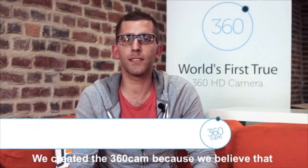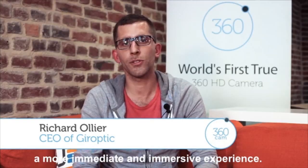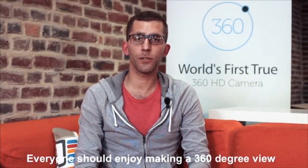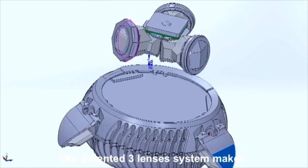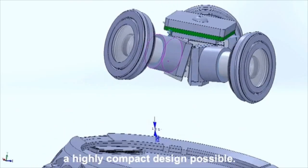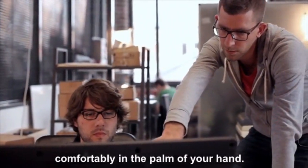We created the 360 Cam because we believe the future of video and photography should mean a more immediate and immersive experience. Everyone should enjoy making a 360-degree view. Our patented three-lens system makes a highly compact design possible. We formed the device so small that it fits comfortably in the palm of your hand.